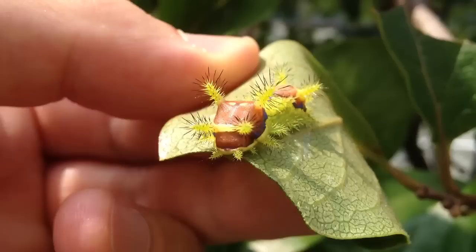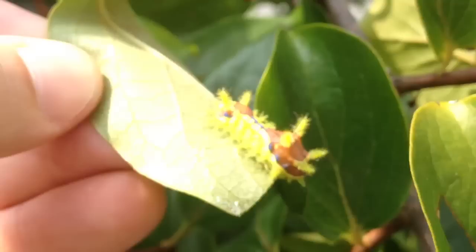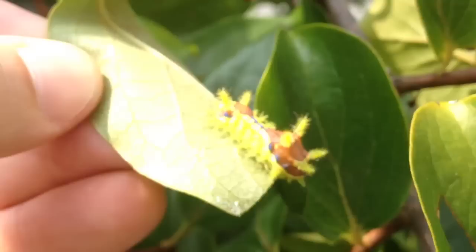This is Denkimushi. Don't touch. They're all over — they'll get you, they'll zap you. There's the money shot.